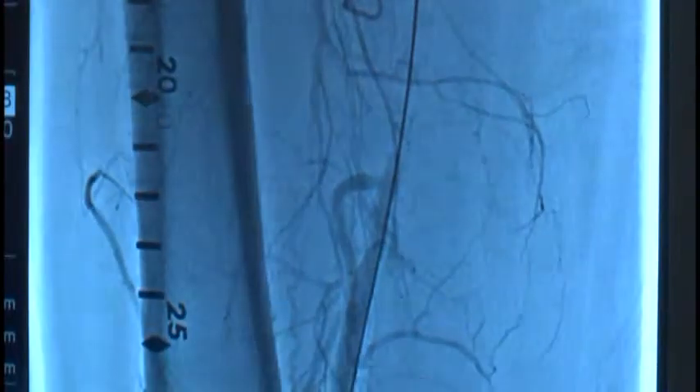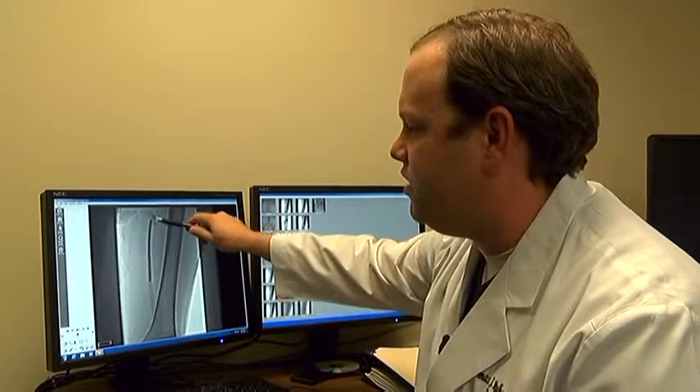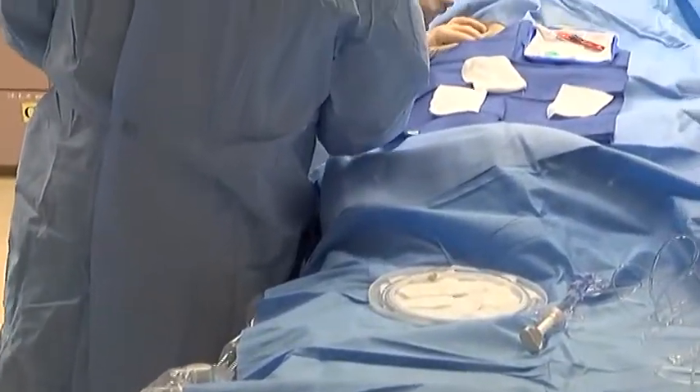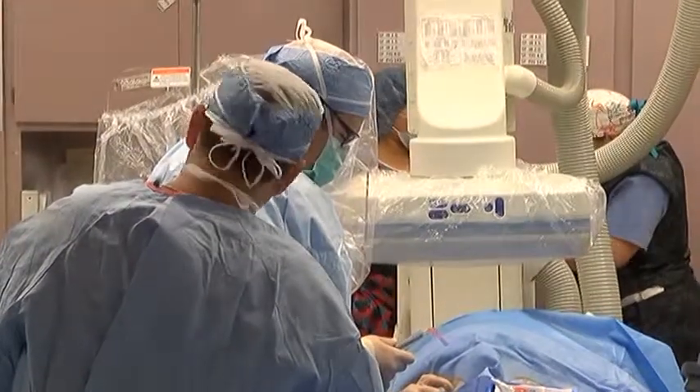The balloon is tiny but has a mega task of keeping the blood flowing to the lower extremities. It's five millimeters in diameter and 100 millimeters long. The procedure takes one hour, and patients typically go home the same day with no more PAD pain and a much lower risk for PAD-related death.